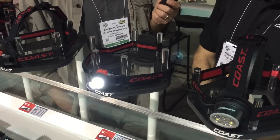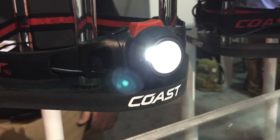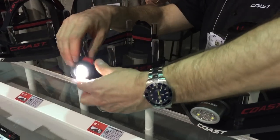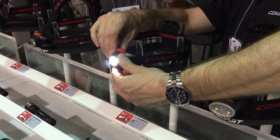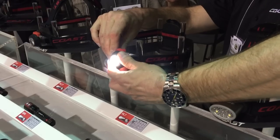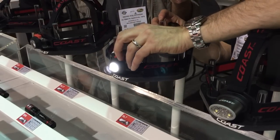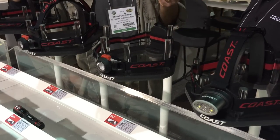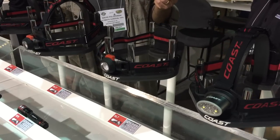I love that rheostat feature. It's really good — most headlamps require you to cycle through high, medium, and low to get your brightness adjustment. This just gives you constant control over how bright you want it. It's also got the Pure Beam focusing system, so I just twist this for a really good long-distance spot beam, or twist a little more for a broad flood beam. With the adjustability of both brightness and beam, it has a lot of great features. Retail is about $50.